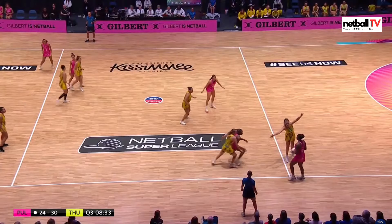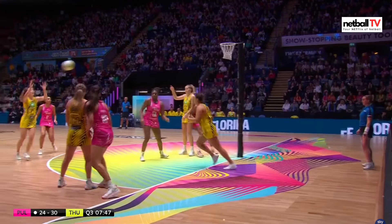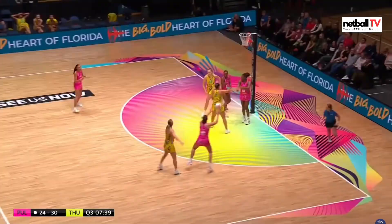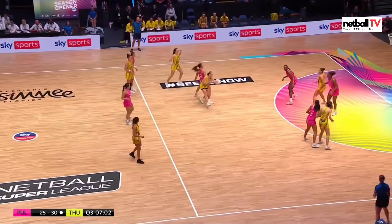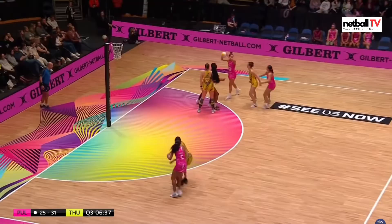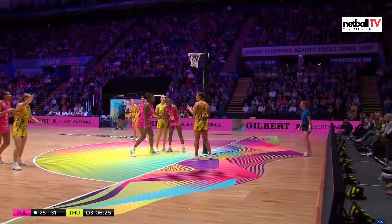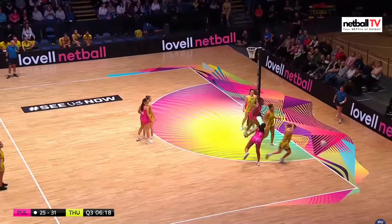London Pulse have an opportunity but they throw it straight into the hands of the shooter — very unusual. Thunder get an opportunity to turn over and convert, but they miss the goal. So again London Pulse. Thunder in attack — one-two, one-two, that's a great goal from the goal attack. London Pulse in attack — well they lose possession. Thunder straight into the circle, it goes out for a back line, so they'll put it in.